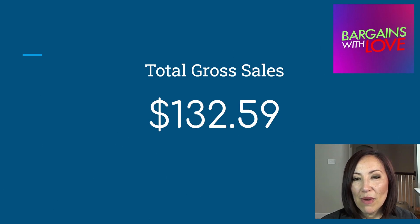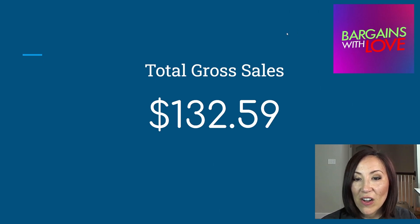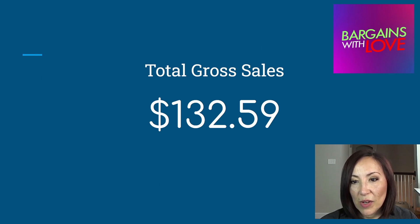The total gross sales out of this mystery box in 30 days was $132.59. Hopefully the rest of the items I listed will sell later so I can make my money back eventually, but in 30 days I did not make my money back. The items in this box will take longer to sell.